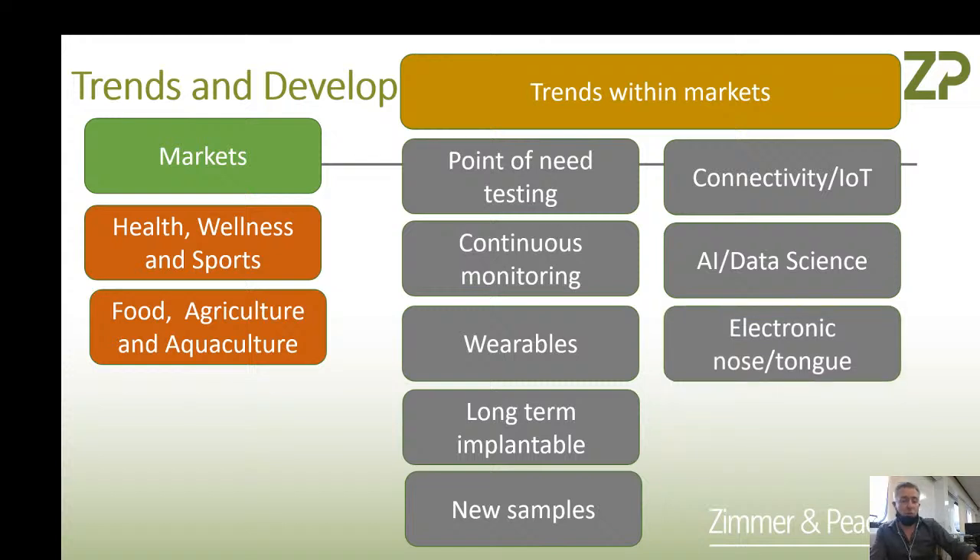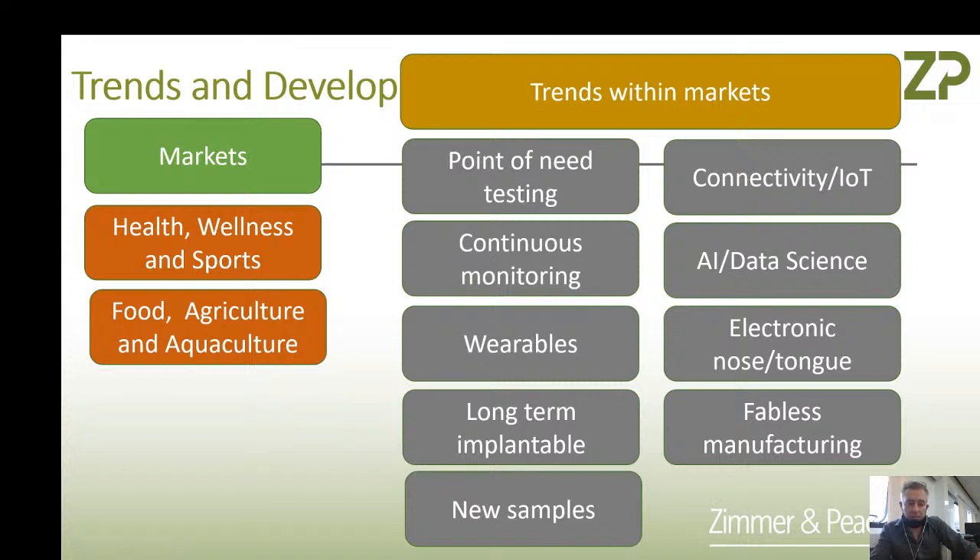One of the trends that periodically comes back is electronic noses and electronic tongues, and I think this is probably a moment in history where we can properly do this. Other things we'll talk about today include fabulous manufacturing — if you Google 'fabulous manufacturing' you will find big references in the electronics industry — and we will touch upon that concept.